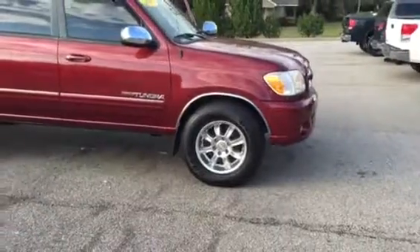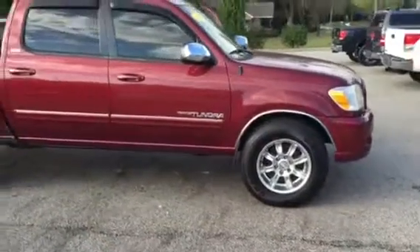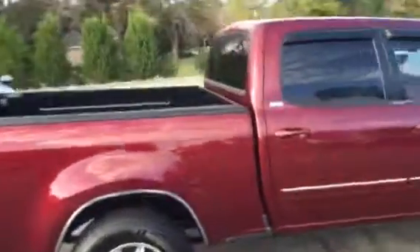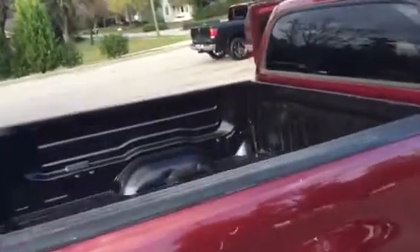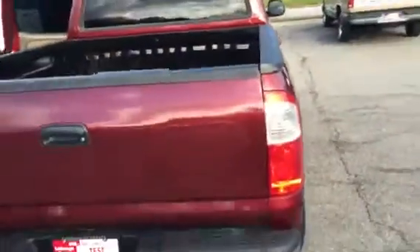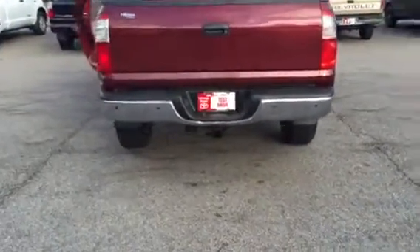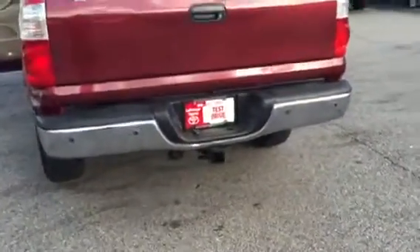There you see those alloy wheels — BBS. Brand new tires on it. Of course, it's maroon in color, SR5 grade. Spray-in bed liner. Excellent looking. Of course, you have your tow package as well, and your backup sensors — those little black dots on the bumper.